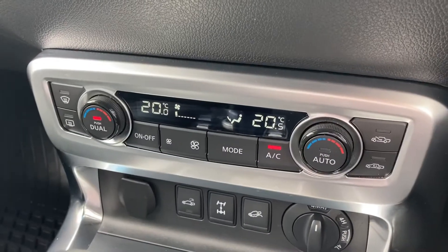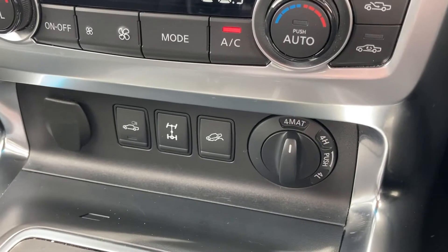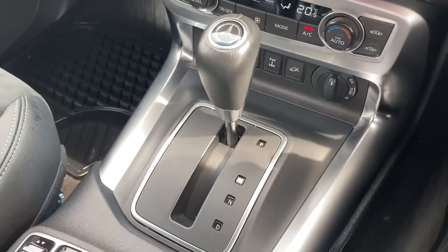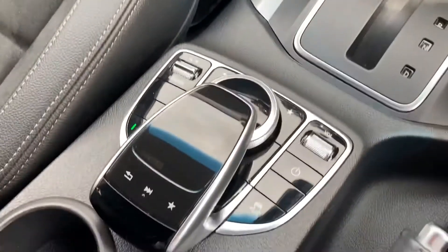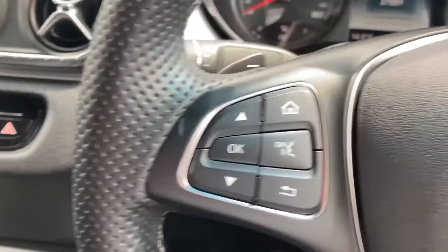Just down here we have your dual climate control with air conditioning, so you and your passenger will never fall out again. And just below this, we have your diff locks. As you can see, this particular pickup is an automatic. And just behind the gear stick, your infotainment control unit is right there for you.